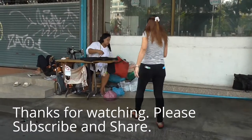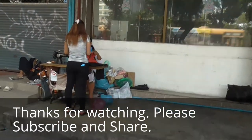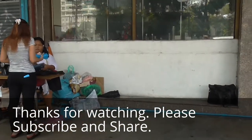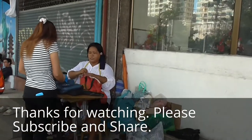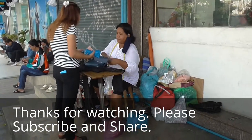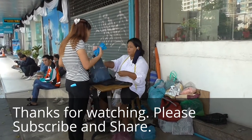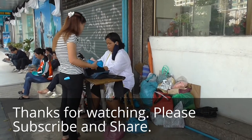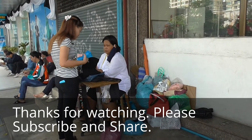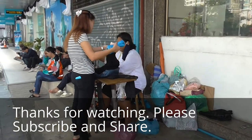If you have something that's broken, this lady here will fix everything for you — your shirt, your trousers, your jeans, a broken zip, something that needs mending — she can fix it for you. You'll see these ladies and gents all over Thailand and all over Bangkok. No need to throw your stuff away — bring it here and get it fixed. It probably costs around 20 baht or something like that.